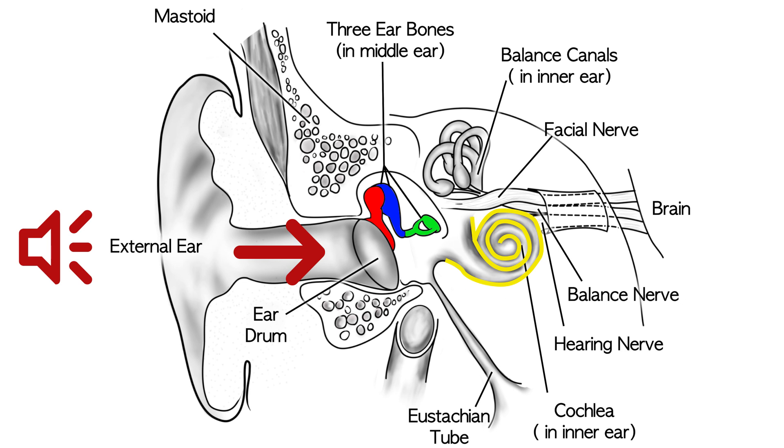Cochlea means snail shell in Greek, and you can see it's shaped like a snail shell. Within that, there are little receptor cells that receive the sound, turn it into a nerve signal, and send the message to the brain.